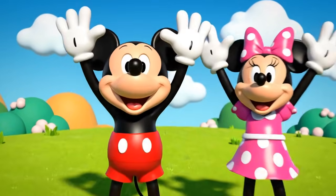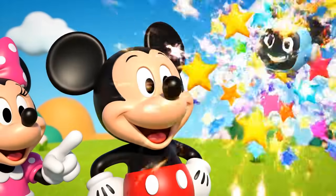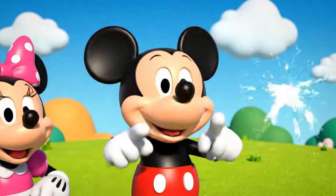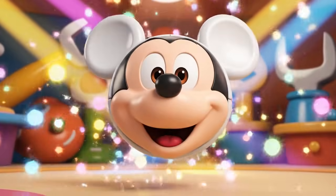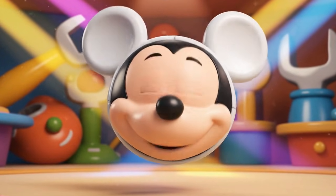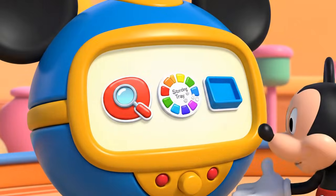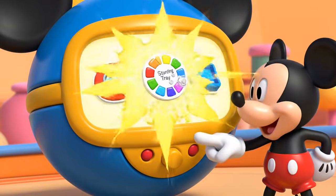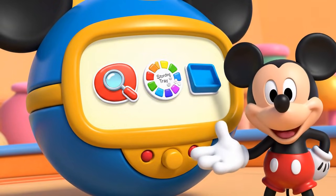Everybody say it with me! Oh, Toodles! Hot dog! Let's find that button together! We've got our mouse tools! That sorting tray will help us!